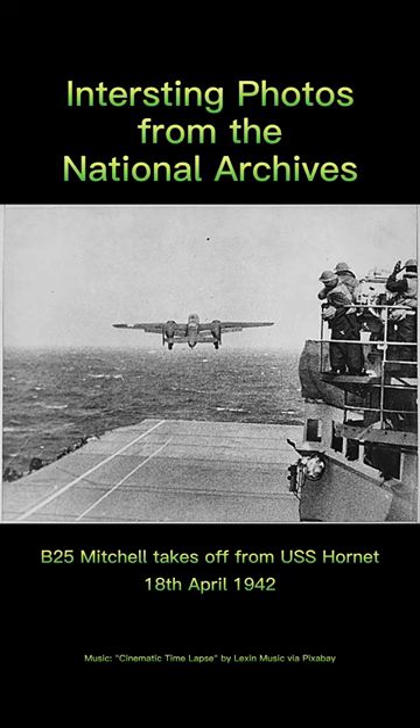Interesting photos from the National Archives. World War II, Episode 1. A specially modified U.S. Army Air Force B-25 Mitchell bomber takes off from the deck of the carrier USS Hornet headed for Japan as part of the Doolittle Raid, 18 April 1942.